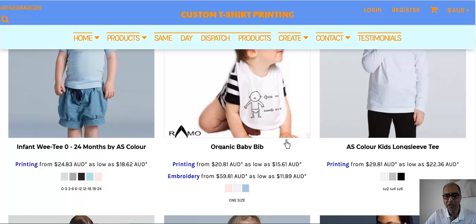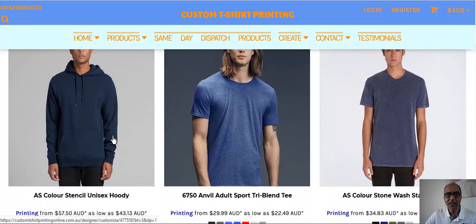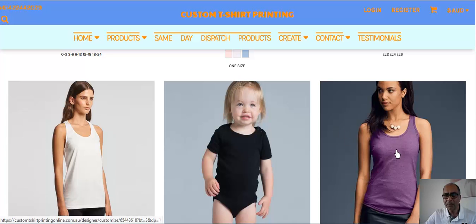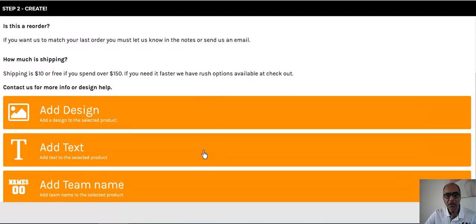If you want to print onesies for kids, bibs, kids' mini-me's, women's racer-back tanks, hoodies, sports gear — anything — we can get them printed. The first thing is you pick your shirt. Say, for example, you want this purple top here — click on it and up pops a window giving you three options: add a design, add text, or add a team name.